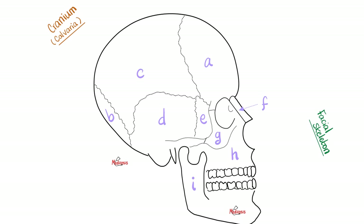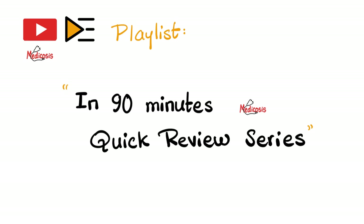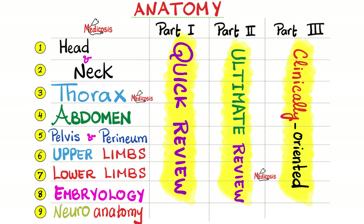I know that you struggle before exams, so let me tell you about a brand new playlist. You can find all of my review videos in a playlist titled '90 Minutes Quick Review,' where you'll find review videos for the anatomy of the head, neck, thorax, abdomen, pelvis and perineum, upper extremities, lower extremities, embryology, and neuroanatomy. Each region is reviewed in three videos: Part 1 is a quick review, Part 2 is an ultimate review, and Part 3 is clinically oriented anatomy of that region.